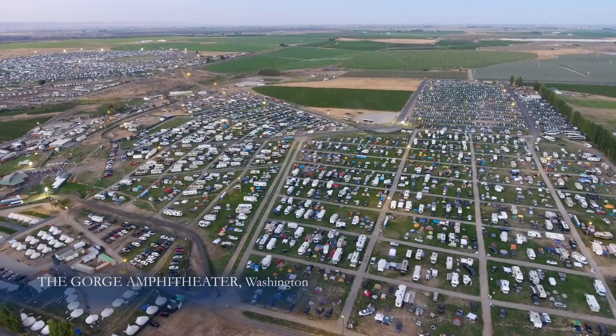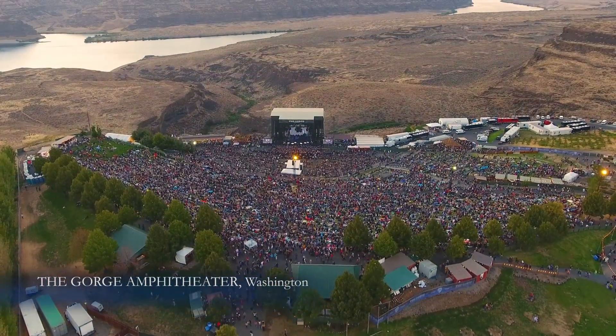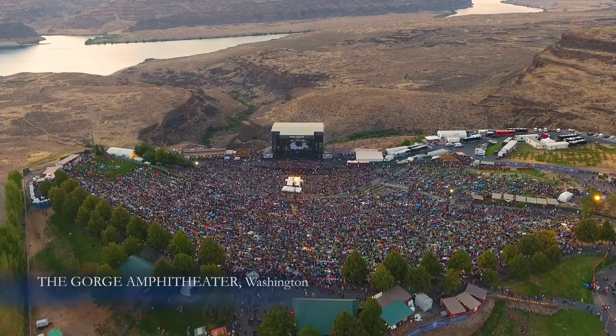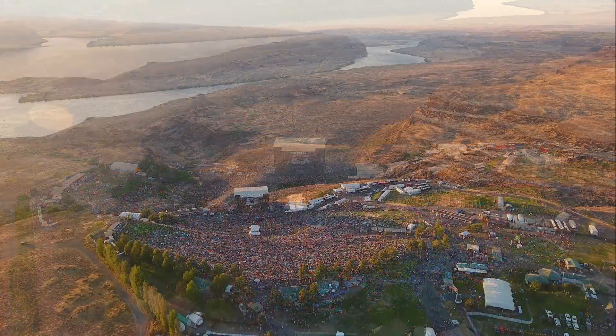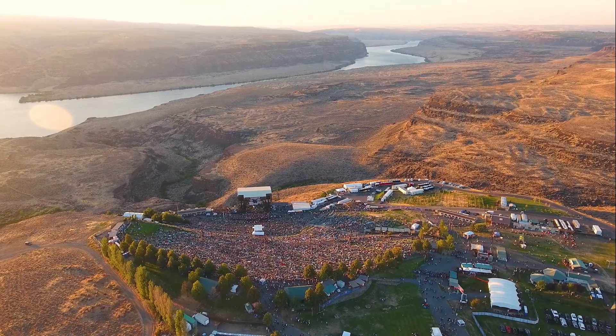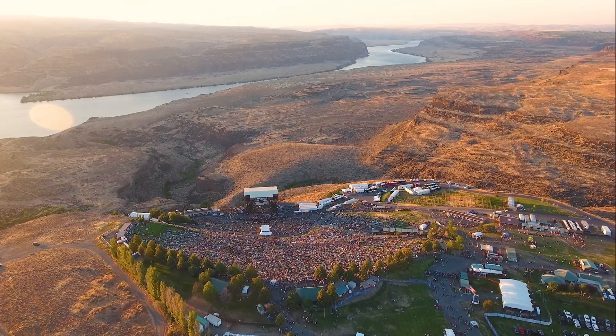Music fans at the Gorge Amphitheater are drawn to the venue for its unique natural setting. All eyes are fixed on the performers on the stage. But how many in the crowd can see the drama that played out behind the stage long ago?